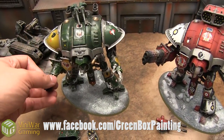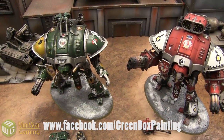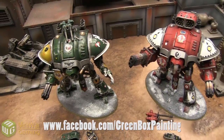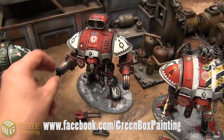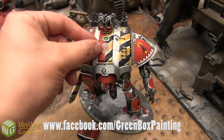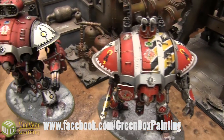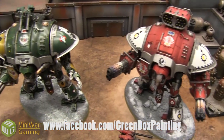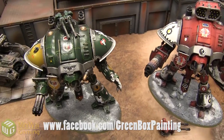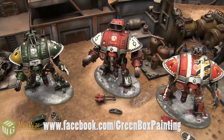The other nice thing about these Imperial Knights is that if you assemble them right, they're all posable — not the fingers and thumbs, that would be ridiculously awesome, but they are posable. He did a really good job assembling them and a really good job painting them, and that's why we're very happy with the quality of these.